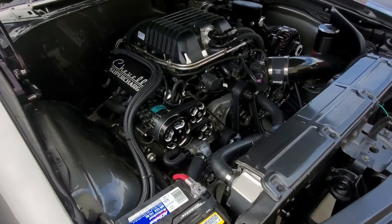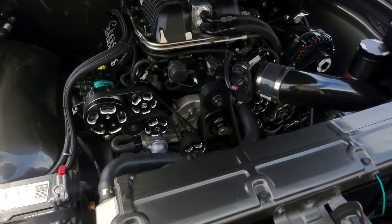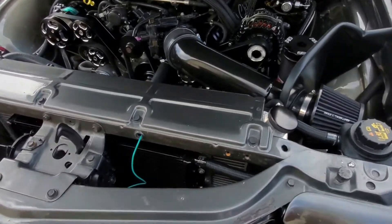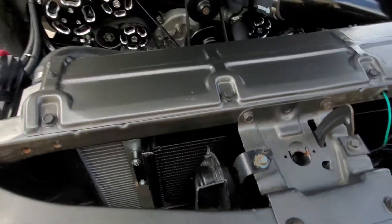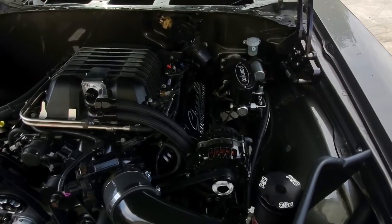Custom Wagner Motorsports valve covers, Braggers Motorsports front accessories, custom air intake, heat exchanger, lighter booster, real woodmaster.